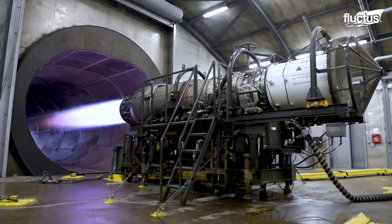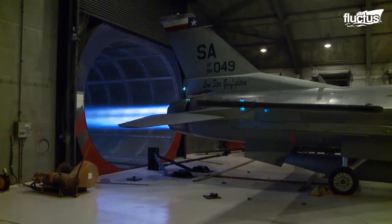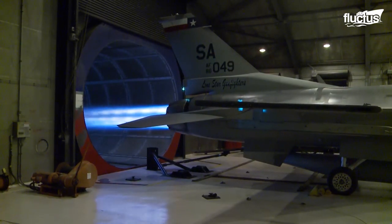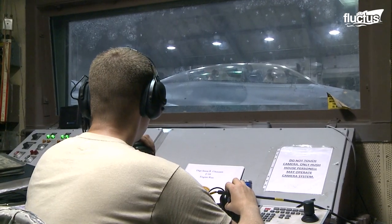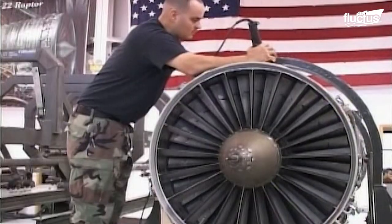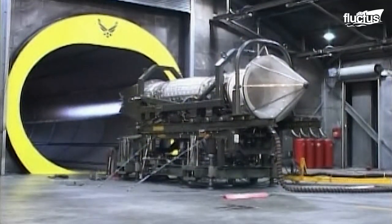Essentially a giant muffler, these devices vent and dampen the exhaust gases using a large flow of cooling air. This, combined with braces placed at the back of the craft, ensure engines can be tuned and repaired without the plane rocketing forward unexpectedly.